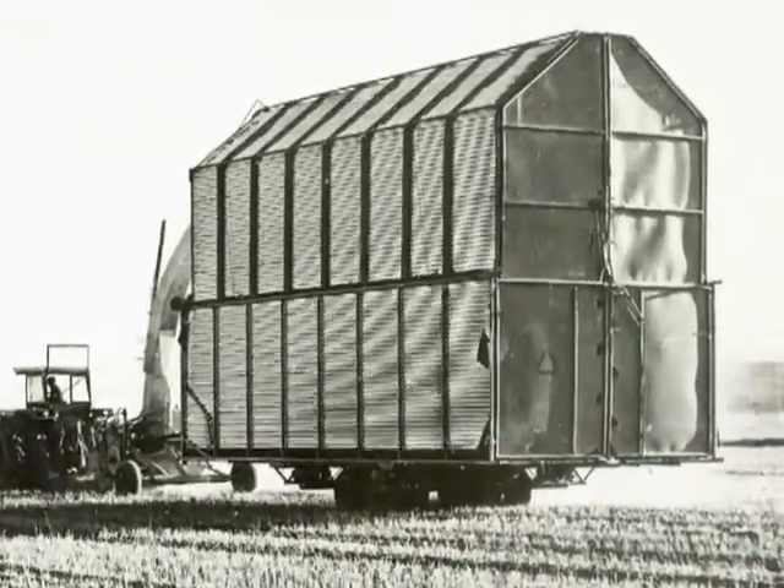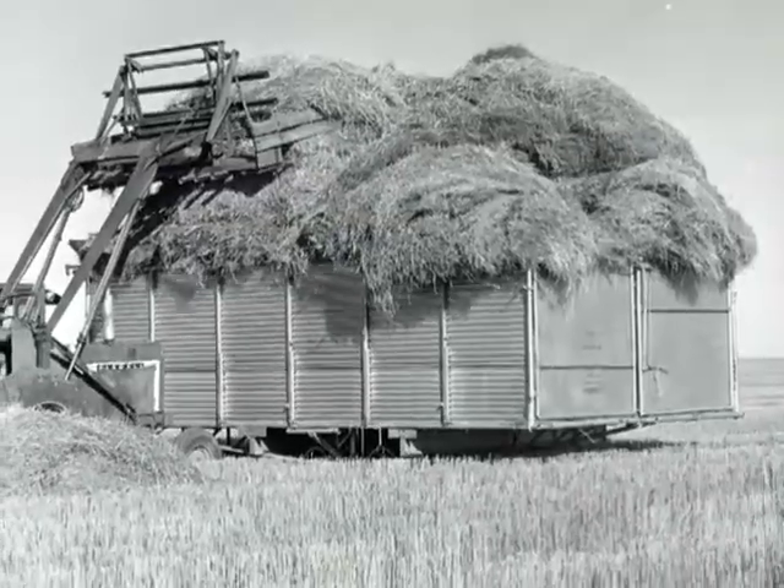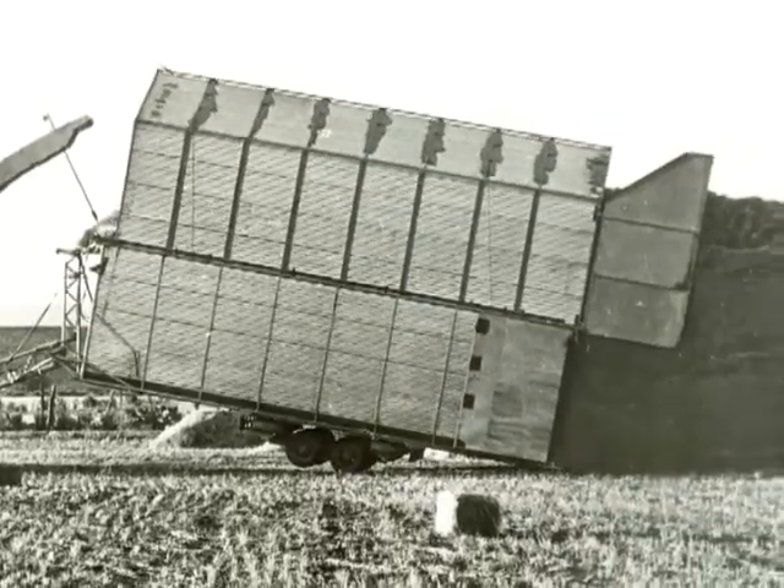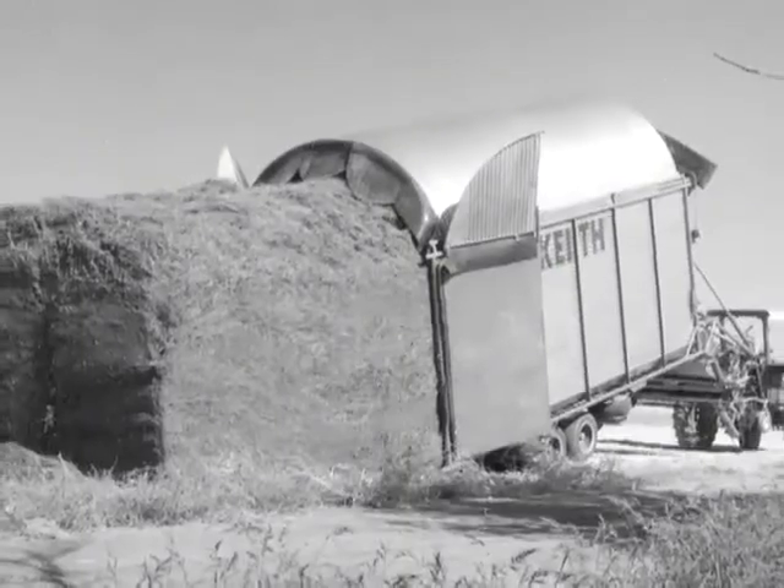The evolution of the walking floor unloader by Keith began when Foster first entered the unloading system industry by creating a gravity-based, self-unloading hay wagon about 60 years ago.